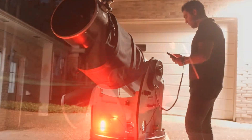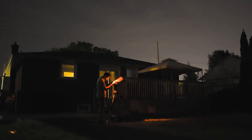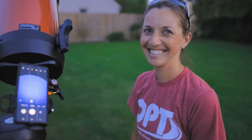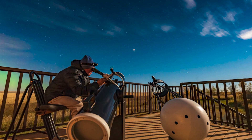Are you ready to explore the stars, but not sure which telescope to choose? With so many options on the market, it can be tough to decide. Today, we're diving into three of the biggest names in astronomy: SkyWatcher, Celestron, and G.Skyer.